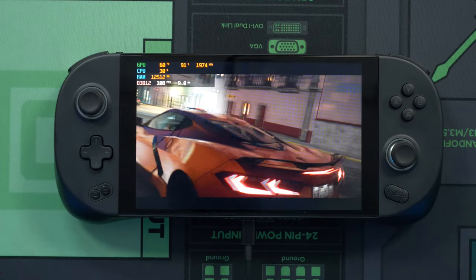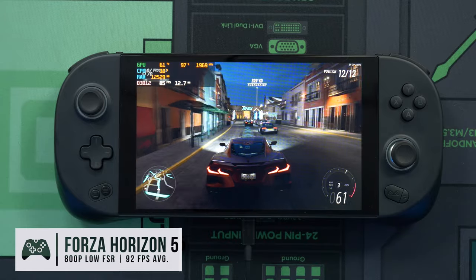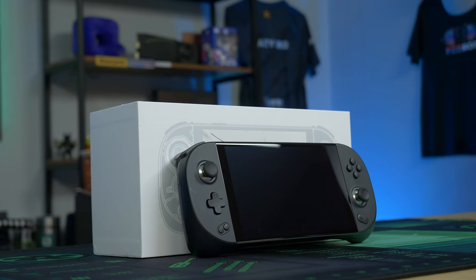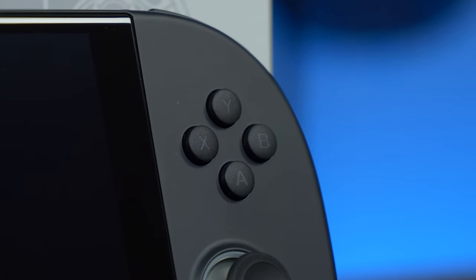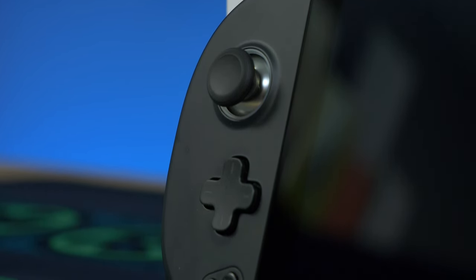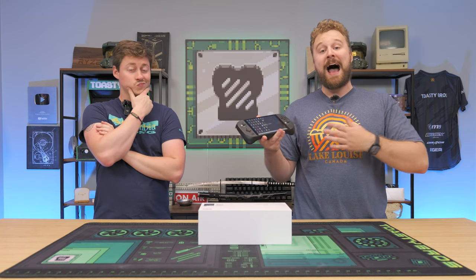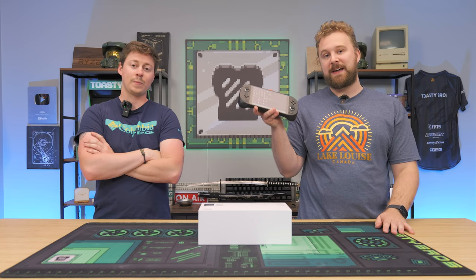The biggest takeaway from the Aya Neo Geek 1S is how far they've come. Price and performance have both dramatically changed since we first reviewed them just over a year ago. It's great to see Aya competing with ROG and the Steam Deck on price-to-performance. If you want to cash in on the current Kickstarter campaign discount, check the link in the description. With the dock, it works very well as a laptop/PC replacement for gaming on the go.